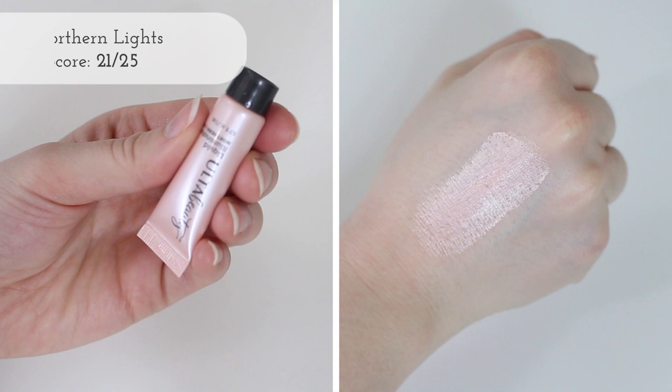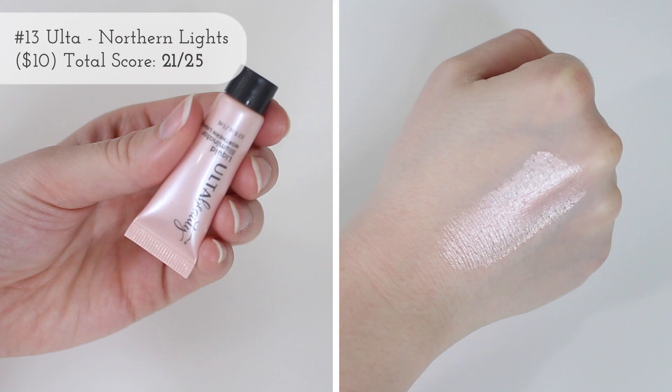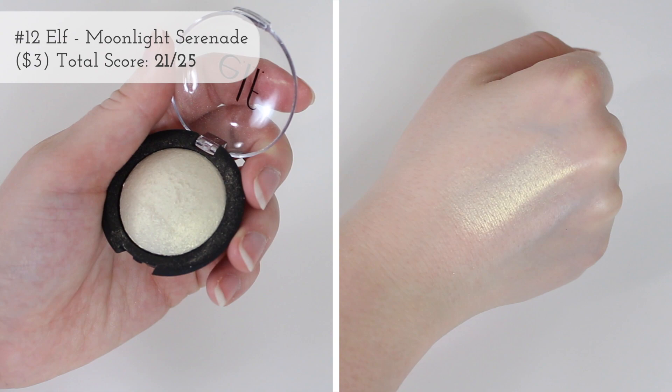Next up we have a highlighter from Ulta — this is their Northern Lights Highlighter, and this is my only liquid highlighter. I actually just ended up decluttering a couple of my other ones, so this is the only one left. It is again a pink tone, so I don't reach for it a super ton, but I do really like the finish that it gives. I love how liquid highlighters add this glow-from-within effect.